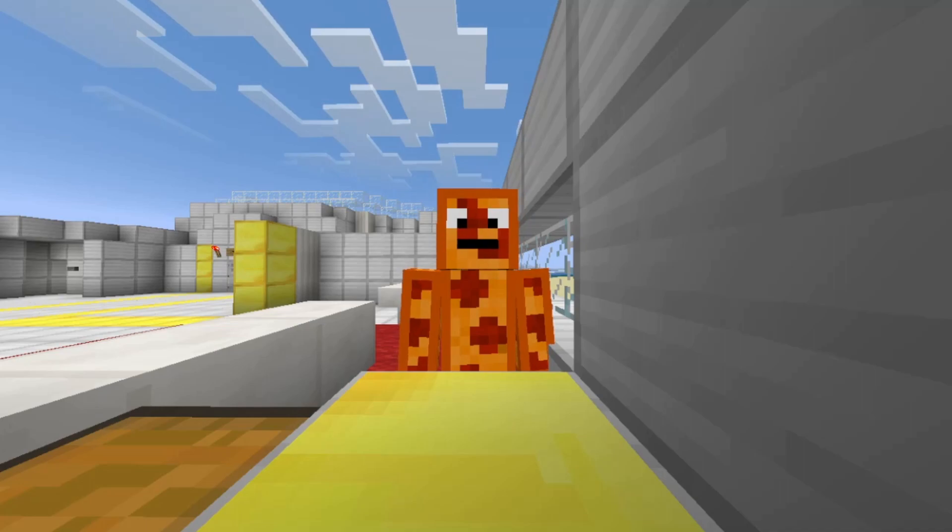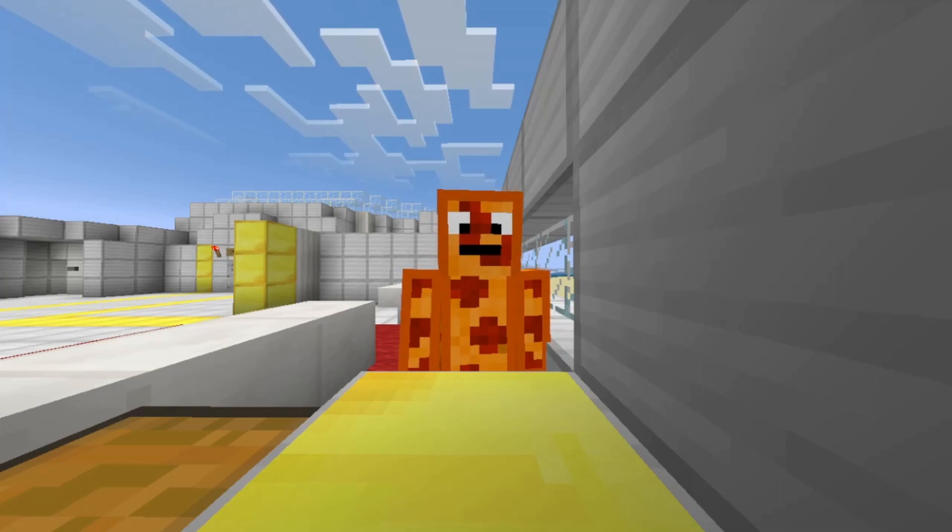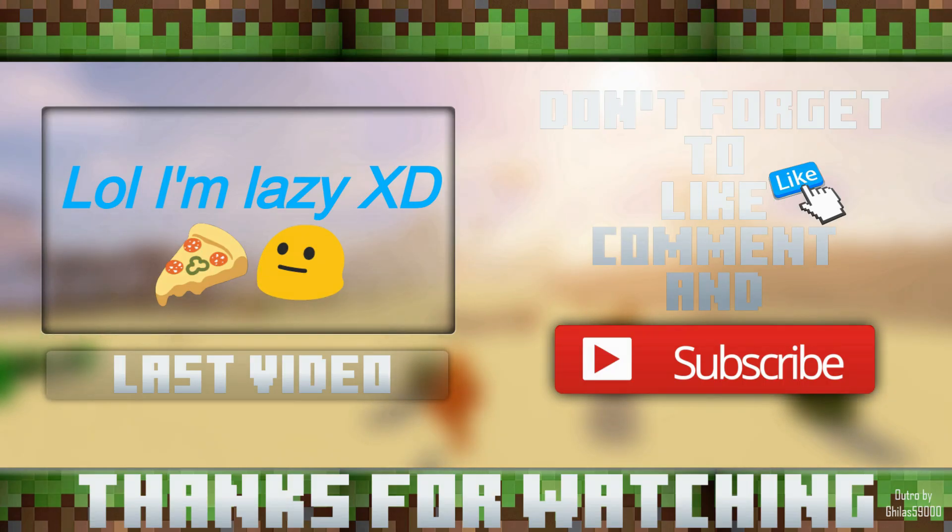Anyway, thank you for watching my video. I hope you found my list of the top three future technologies educational and epic. Hope you learned something today — that's all for this video, see ya!